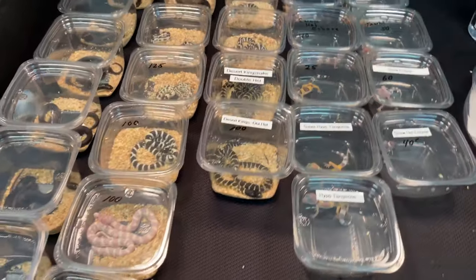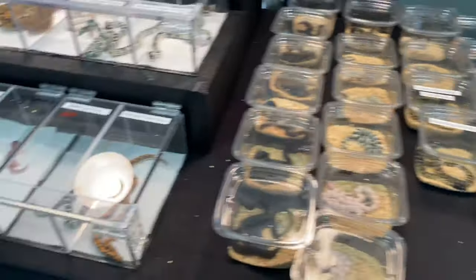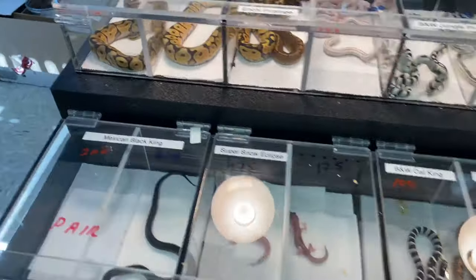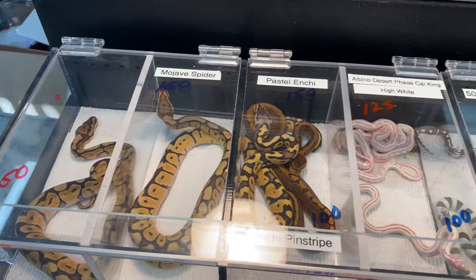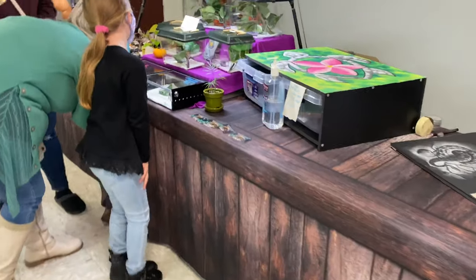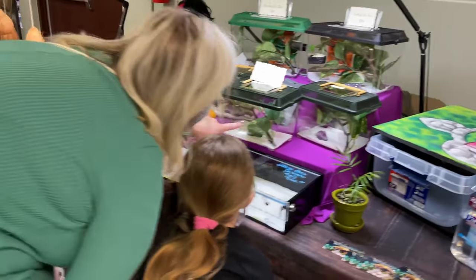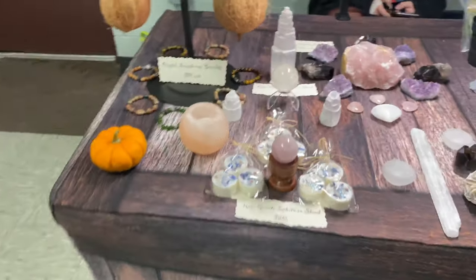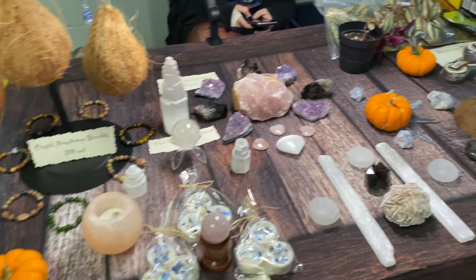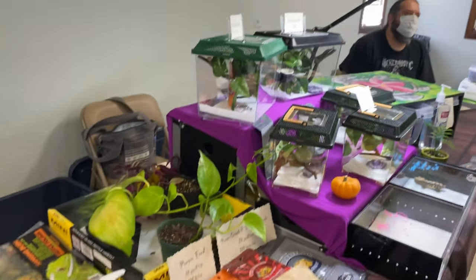We got some kingsnakes over here, some leopard geckos, a couple ball pythons. Some more kingsnakes. This is Blessed Cresteds over here. We picked up a female from them — they got some baby setups and stuff. We got some cool stuff here. Check them out on Instagram. Got a couple cool babies.